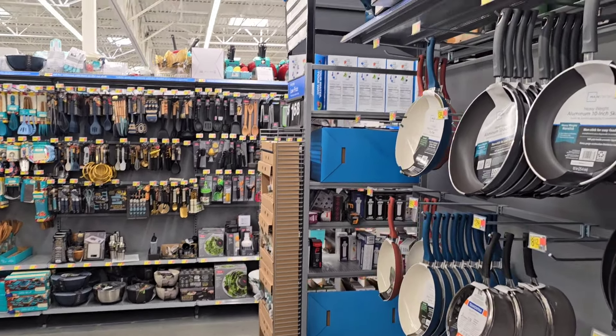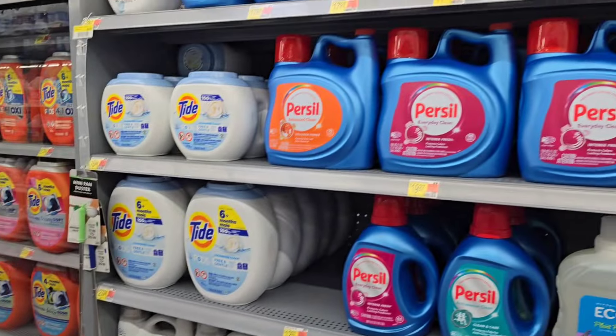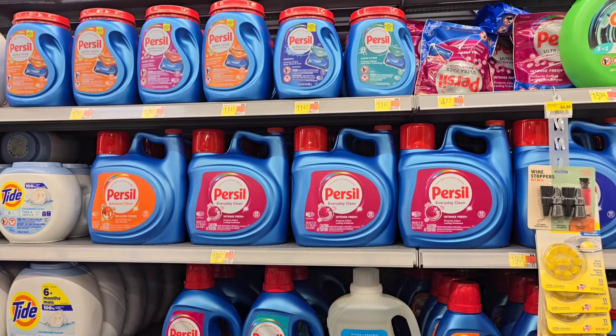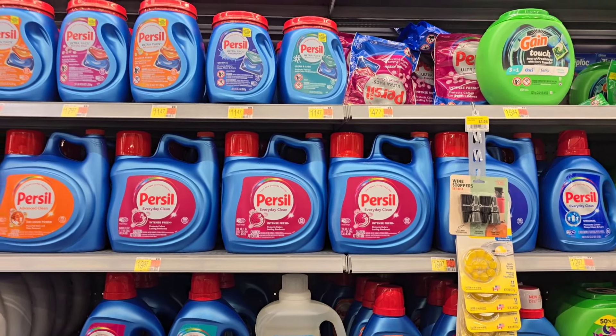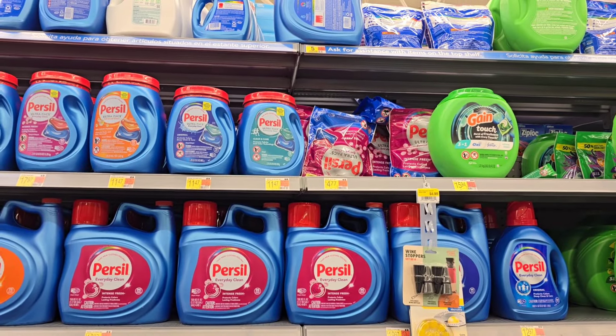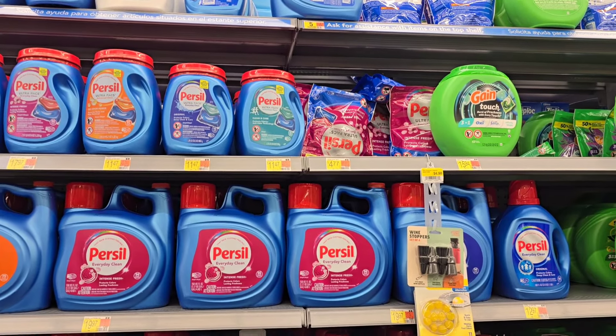I'm going to start with a really easy deal on the Persil. I've been stocking up on this product all month — the deals are really good and Ibotta keeps resetting, so I'm going to keep purchasing. I'm going to do the Persil ultra packs, the 16 count priced at $4.77 a piece. I'm going to pick up five of them because there is an Ibotta rebate — a dollar back, limit five. After my $2 Peely coupon, it drops the price down to $2.77, then I get a dollar back on Ibotta making it $1.77.